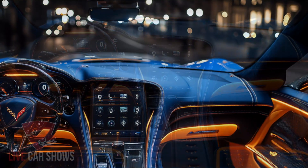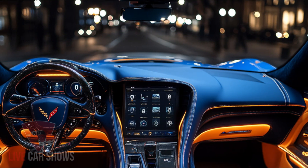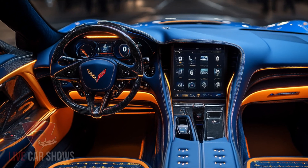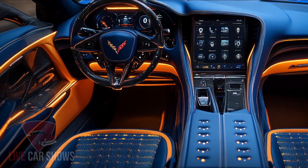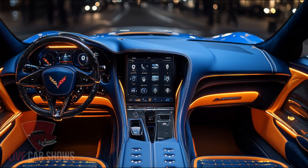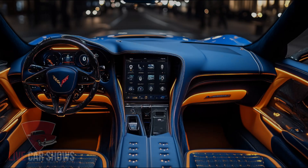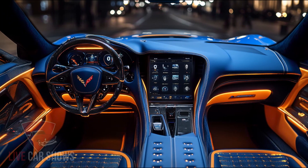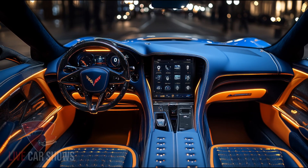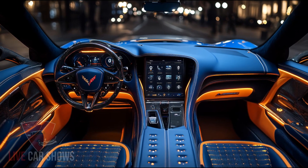The ZR1 isn't just about raw power — it's also a master class in aerodynamics. The car's bodywork has been refined to reduce drag and increase downforce, with over 1200 pounds of downforce generated by its most aggressive aero package. The new flow-through hood and carbon fiber side ducts ensure optimal cooling for those massive brakes and turbochargers. Whether you're on the road or the track, the ZR1's design keeps you glued to the pavement.